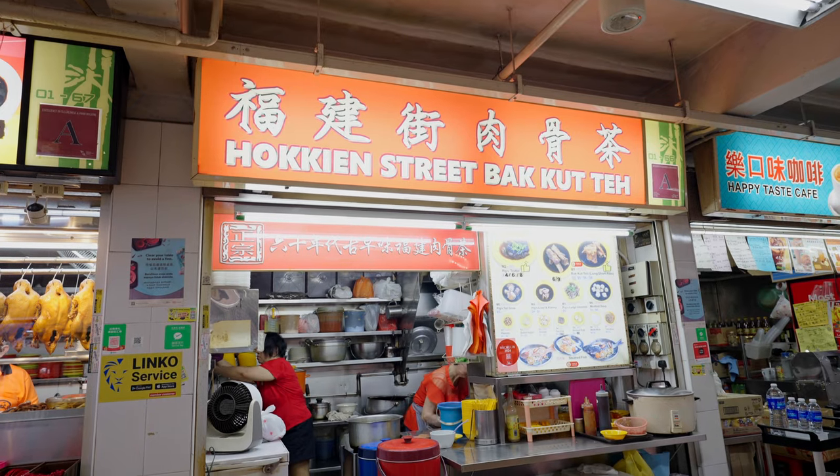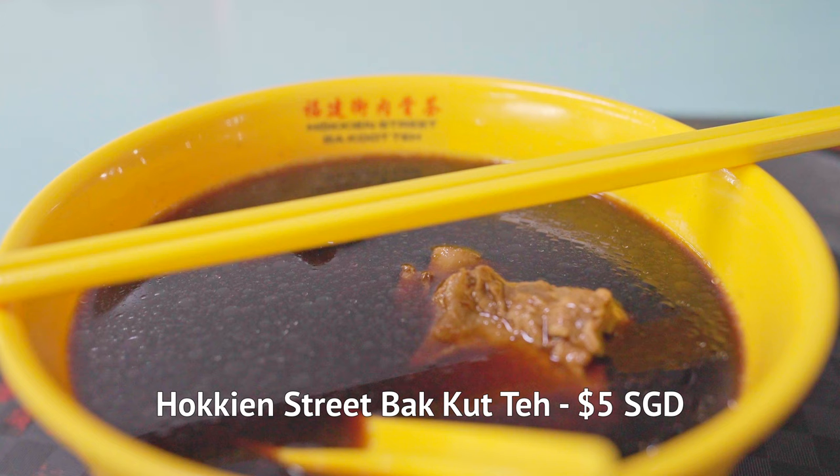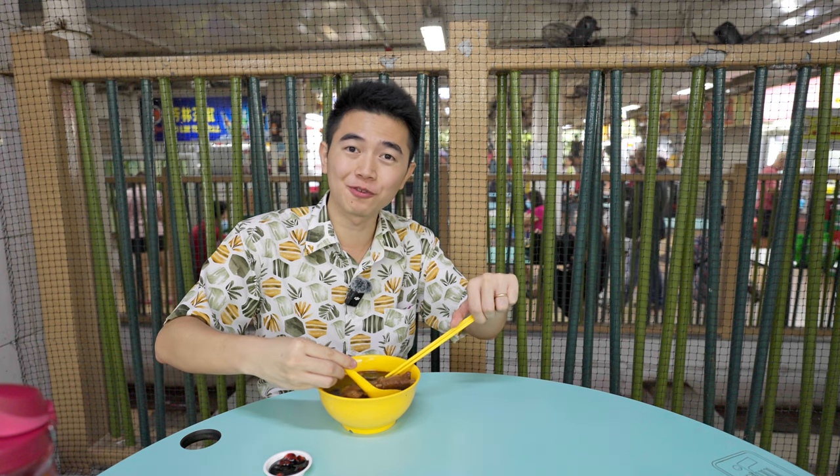We're gonna start with a very iconic dish in Singapore: the bakuteh from Hokkien Street. Bakuteh actually means 'meat bone tea' — it refers to pork bones that have been simmering in a broth with spices and herbs for hours.